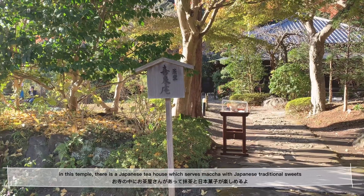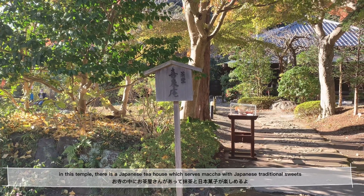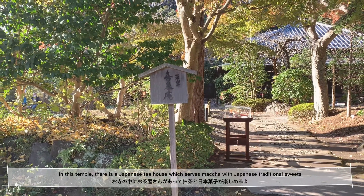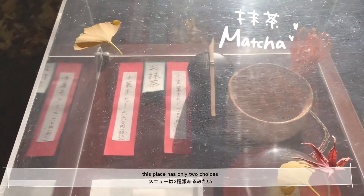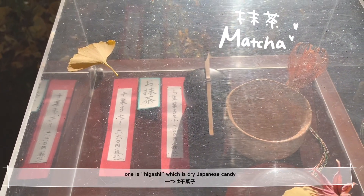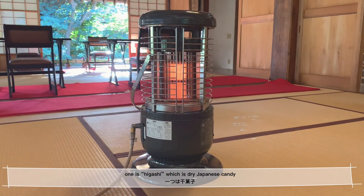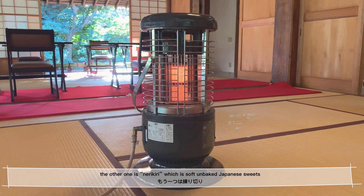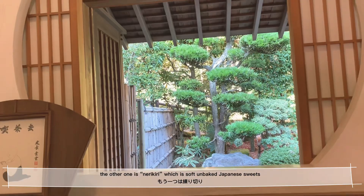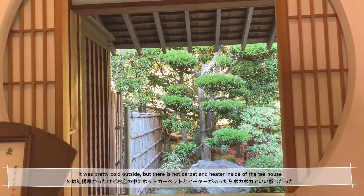In this temple, there is a Japanese tea house which serves matcha with Japanese traditional sweets. This place has only two choices. One is Higashi, which is dry Japanese candy. The other one is Nerikiri, which is soft unbaked Japanese sweets.